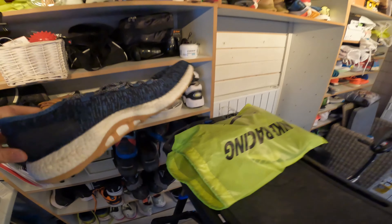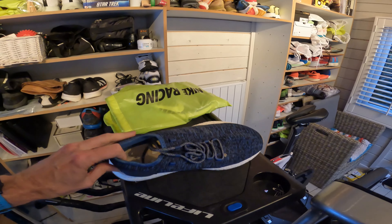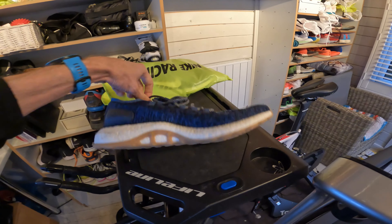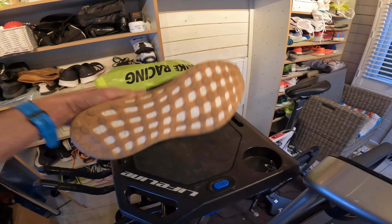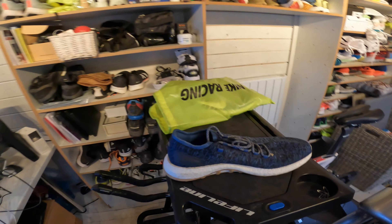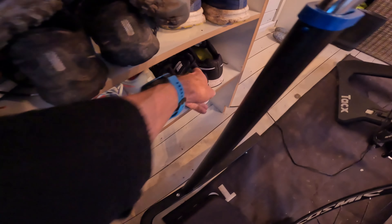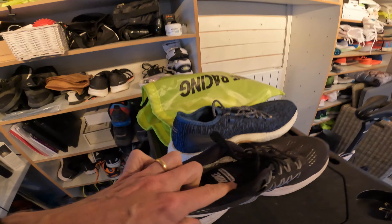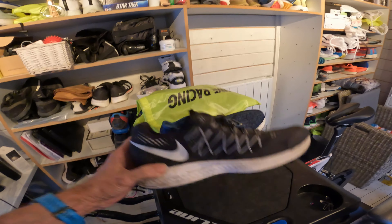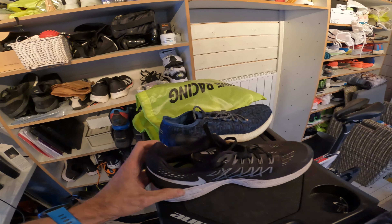I also got these Pure Boosts from Adidas which bizarrely don't even have an insole. I tried them once and they're not really great for running, but they haven't been used much so I might be able to get a bit of money for them. And right at the bottom here is an old pair of Pegasus — Pegasus 32s — but again they're in a 12, just basically too small for me, so I think I might try my luck selling those as well.